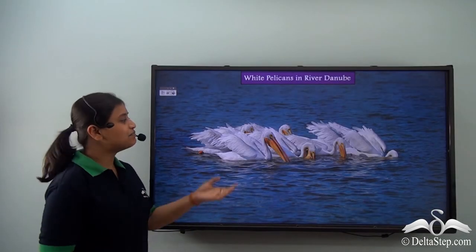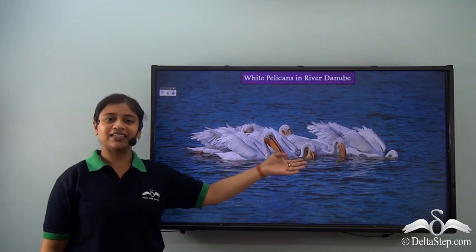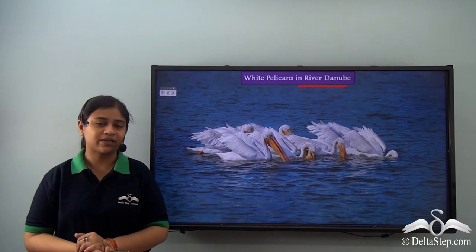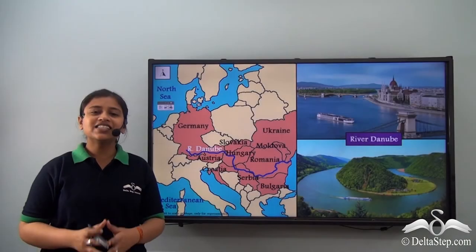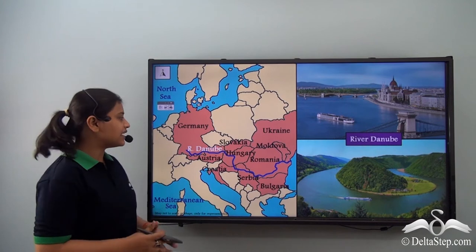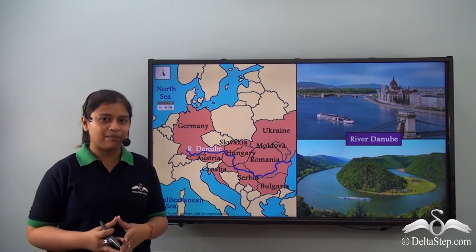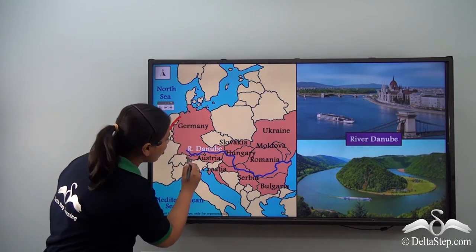Have you ever seen beautiful white pelicans? You will find these in River Danube. These pelicans are preserved under strict conservation laws. Just like River Rhine flows over many countries, River Danube also crosses a number of countries. River Danube crosses Germany, Austria, Croatia, Serbia...